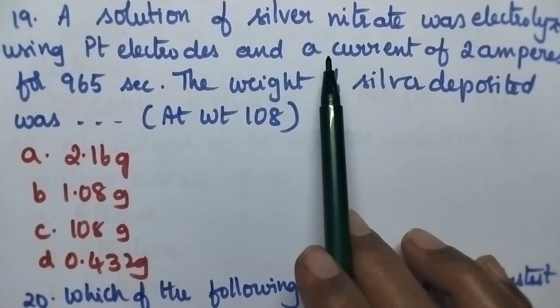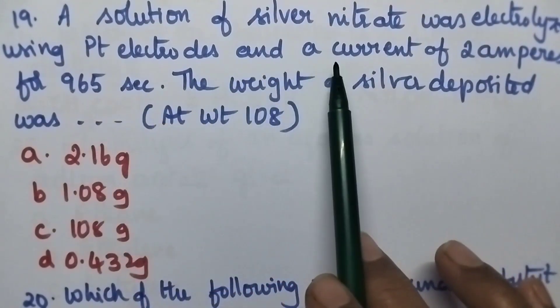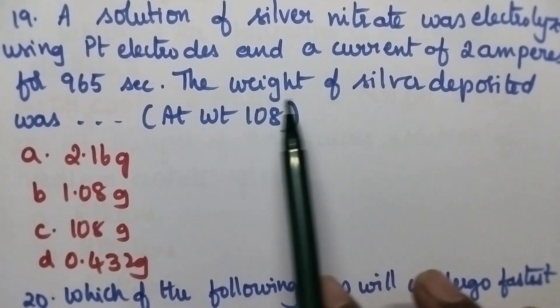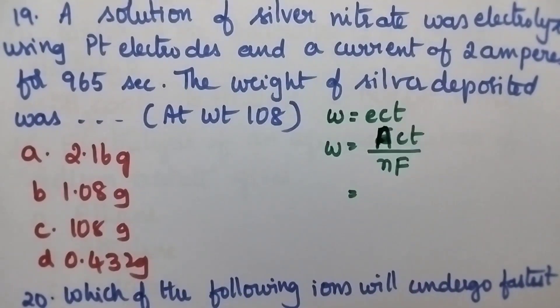A solution of silver nitrate was electrolyzed using platinum electrodes and a current of 2 amperes for 965 seconds. The weight of silver deposited was — atomic weight of silver is 108 — option A 2.16 gram, option B 1.08 gram, option C 108 gram, option D 0.432 gram.